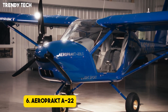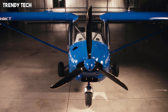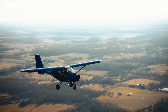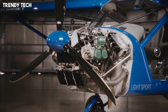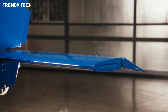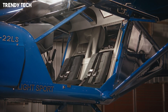Number 6, the Aeroprakt A-22, often referred to as the Foxbat, is a light-sport aircraft that has gained widespread recognition for its impressive short takeoff and landing performance, ease of handling, and reliability in a variety of flying conditions. Its high-wing configuration with large flaps and excellent lift characteristics allows it to operate from very short runways, grass strips, or even rugged backcountry fields with remarkable ease, making it ideal for recreational flying, training, and utility missions. The A-22 is built with a lightweight yet durable structure, ensuring efficiency without sacrificing strength, and its bubble-style cabin provides exceptional visibility in all directions, giving pilots and passengers a panoramic view that enhances both safety and enjoyment during flight.